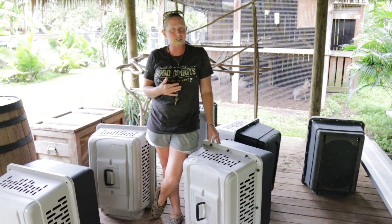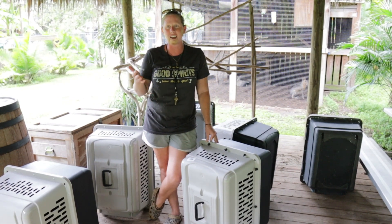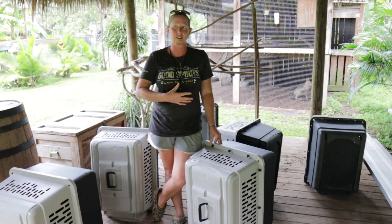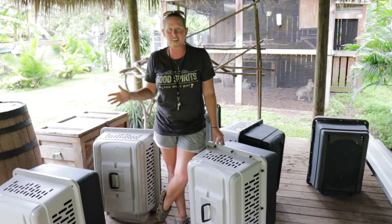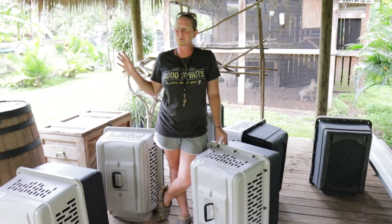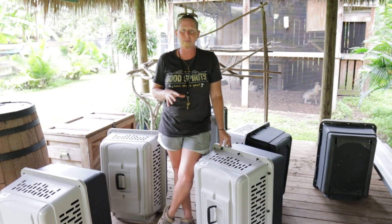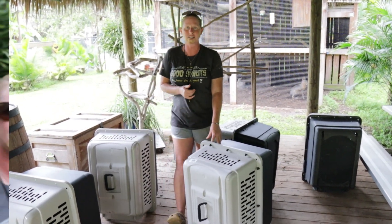This hurricane is moving pretty slow and bringing a lot of rain. Our biggest concern is trees knocking down anything. We don't want an exhibit to get hurt or broken and an animal to escape during a hurricane, so we want to be extra cautious. Once it's in the clear, we'll do a check on all of the exhibits. We've got all the crates ready — tomorrow morning they are getting crated and riding out the storm with us. We have about 50 crates ready to go and fresh water ready to go for the animals.